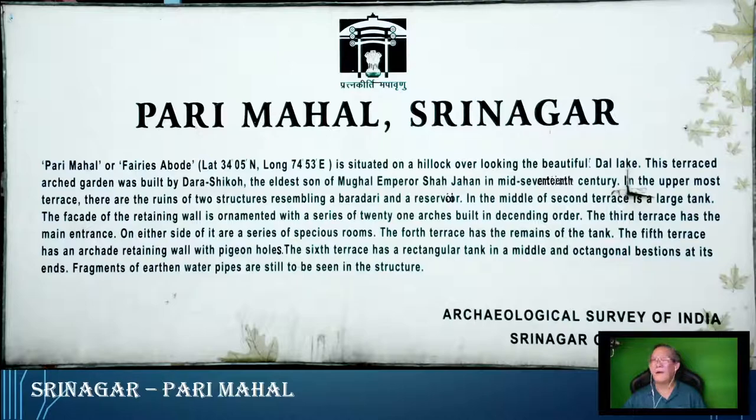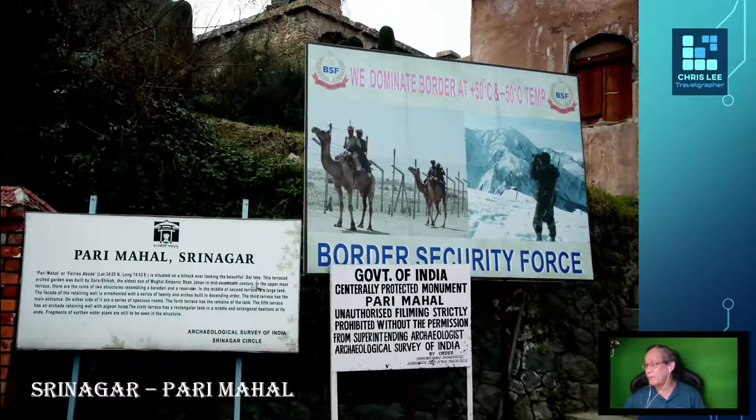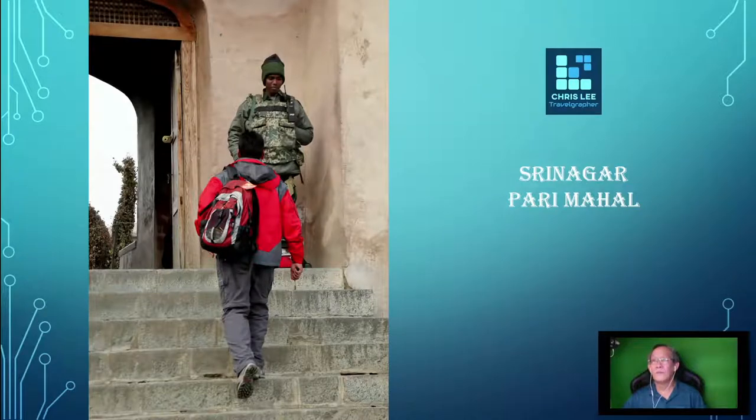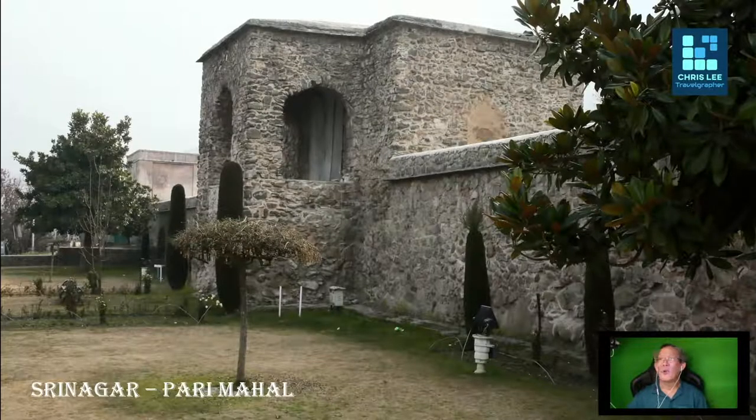Due to its strategic location, this place has been placed under the guard of the Indian Army. The garden was founded during the 17th century with very interesting historical stone structures. It is as much a monument and a splendid example of Islamic architecture during the Mughal Empire, and a showcase of the rich history of the Mughal period.